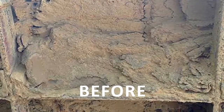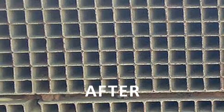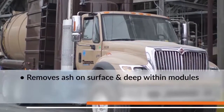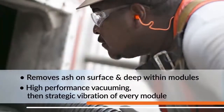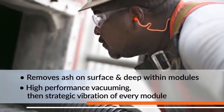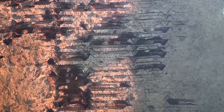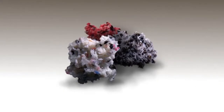Thompson's turnkey in-situ SCR catalyst cleaning service is comprehensive and extensive, commencing with debulking ash by first incorporating high-performance vacuuming, then implementing strategic vibration of every module. When pluggage is a problem, such as with PRB coal or moisture-entrained ash, the process is complemented by a specialized sponge media blasting process.